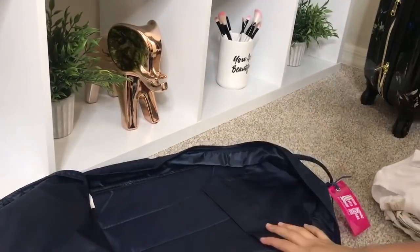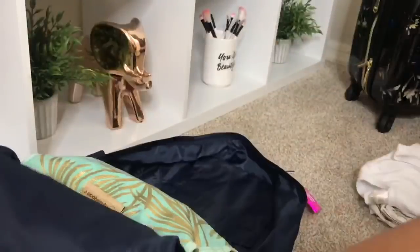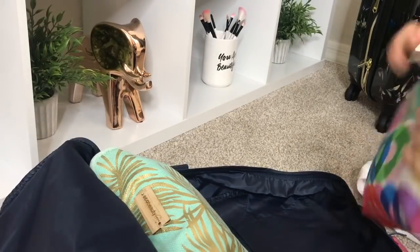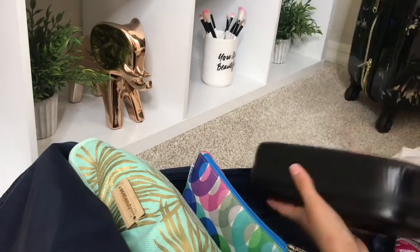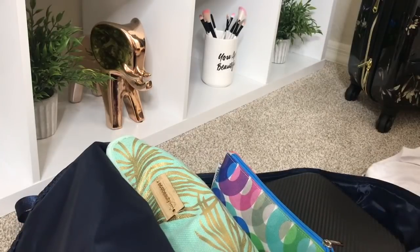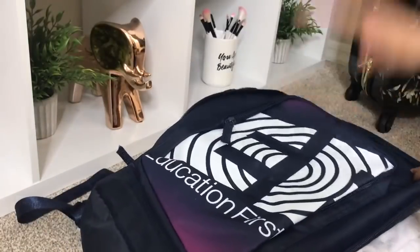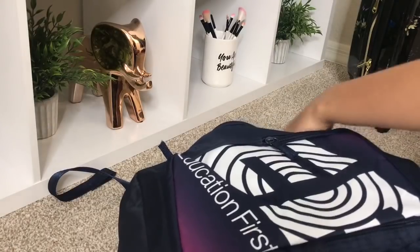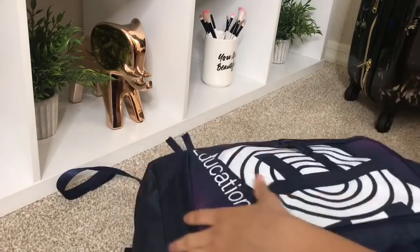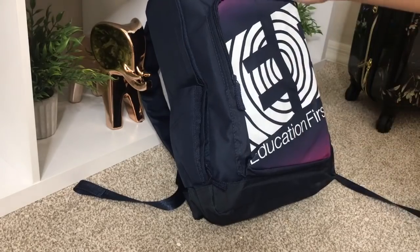For my backpack carry-on, I'm putting in my makeup bag with everything in it, my hair things including my hairbrush and hair ties, my GoPro box with everything I need for it, and the clothes I'm going to be wearing after I get off the plane. And there we go — that's all I'm taking in here.